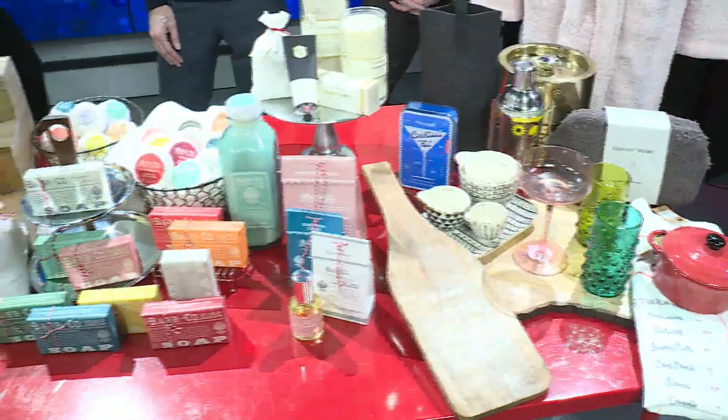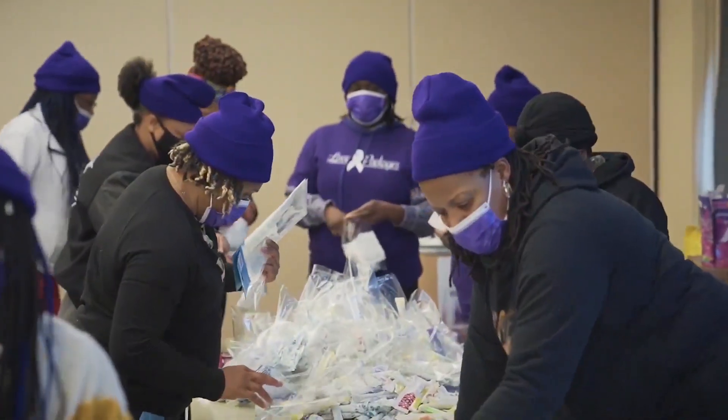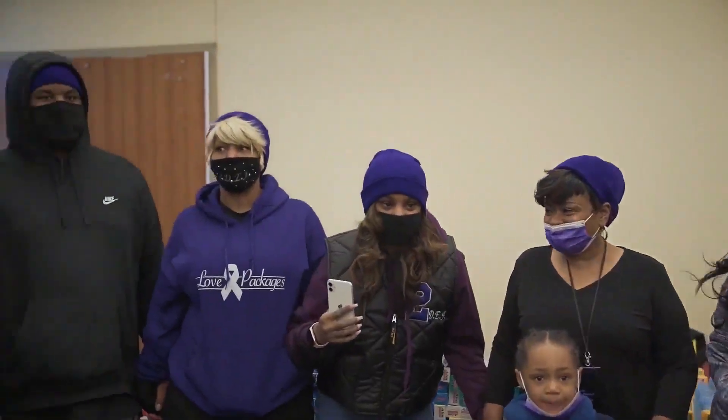Coming up after weather: this isn't a donation, this is an operation — how a love package can empower those escaping domestic violence at the Diamond Diva Empowerment Foundation.